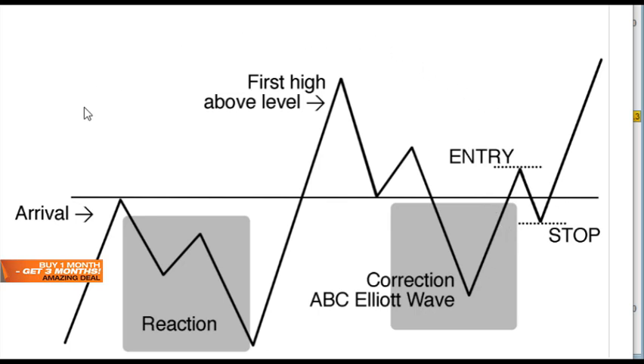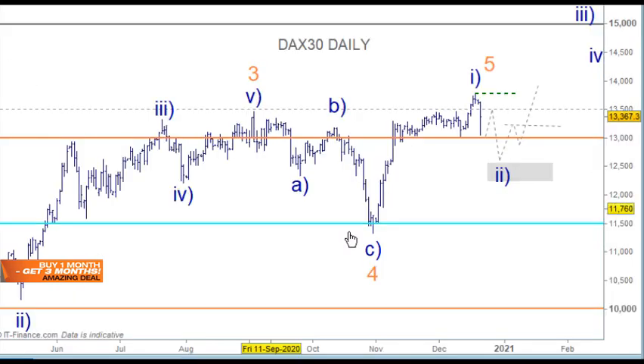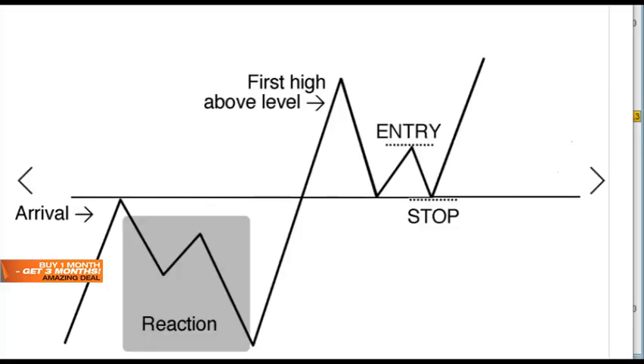You would need to see it basically work across this level — so the arrival, the reaction, the first high above the level, the corrective move, and then getting support here. This particular pattern that will occur here will be the same pattern as this larger pattern here but just at a smaller degree. So the arrival, the reaction, the first high above the level, the ABC pattern and so on — that would be the long trade to the upside at that point.